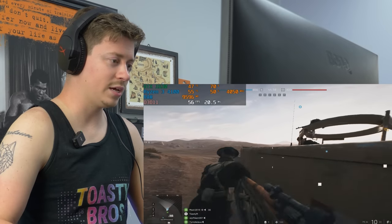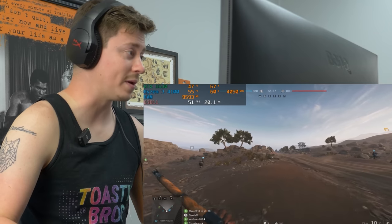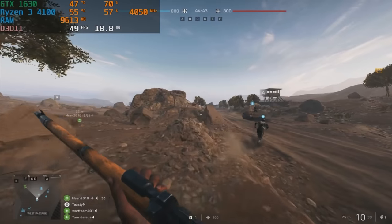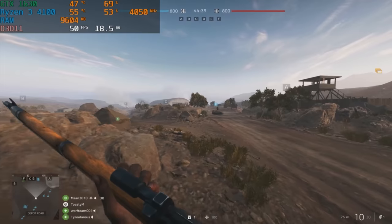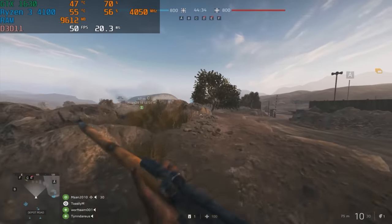We're playing some Battlefield V on low settings, getting around 50 FPS at the start. Battlefield is a pretty demanding AAA title so you really shouldn't expect too much from a lower-end $600 system. I definitely think some of the other systems we've done — like the i7-10100 builds — have definitely done better than this.